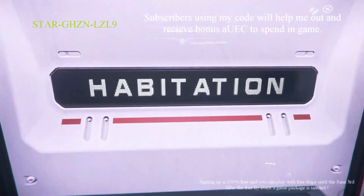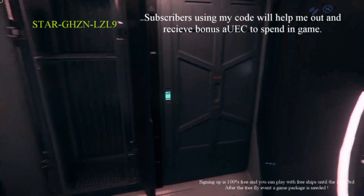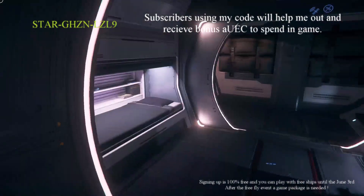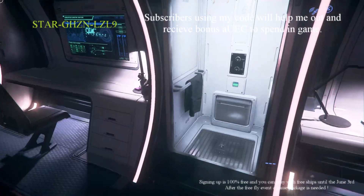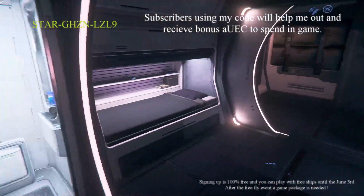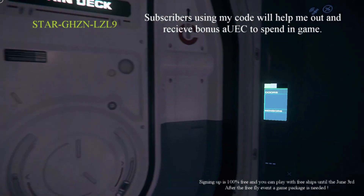On the other side is habitation. I do like that Crusader ships label their doors — makes it a little bit easier. These should be storage lockers, kind of like how the Nomad has little storage lockers. Same kind of deal. These are bathrooms — I'm assuming one on each side — so if you and your friend both have to go at the same time you can leave the doors open and continue your chat in your little RV-sized bathroom.